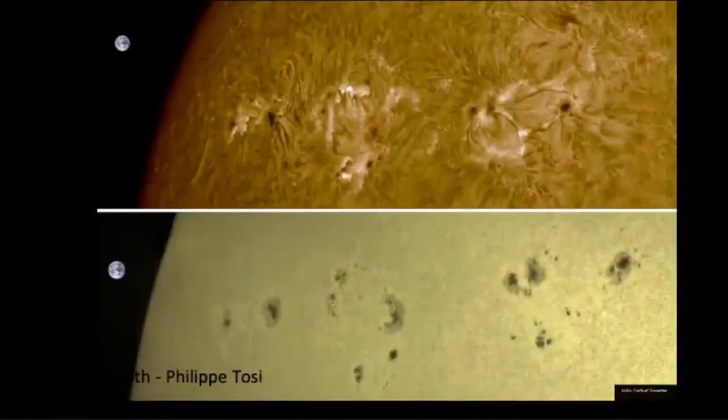We're well into solar cycle 25. It seems like it's been so long coming for it to be really active, but we've had some really beautiful active regions recently. On the 14th of December, these three regions rotated into view, and unfortunately they were gone before Christmas. These pictures are by Philippe Tosi, showing a side-by-side comparison of hydrogen alpha versus white light.